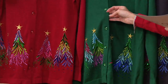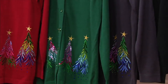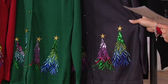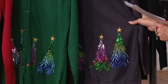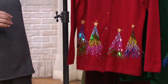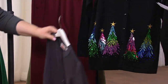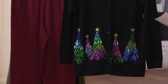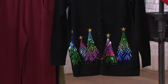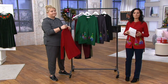To recap size availability: ruby red is extra small through 3X; hunter green is double extra small to 2X; charcoal gray is extra small through medium; and black is extra small through 3X. We're not sure all sizes are still available, so go to QVC.com, our mobile app, or call 1-800-500-7590 to place your order.